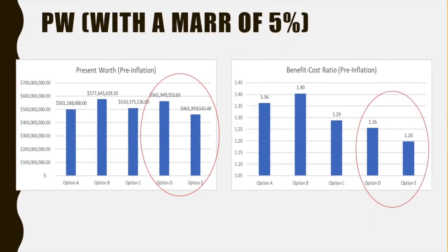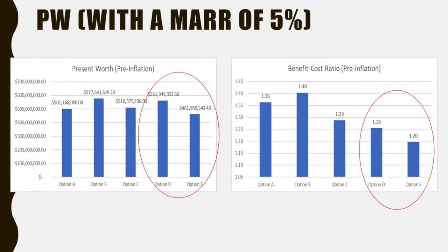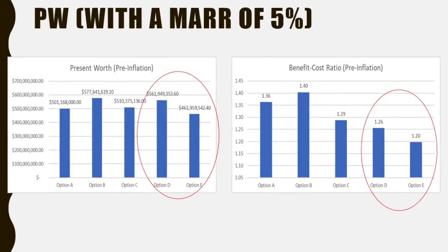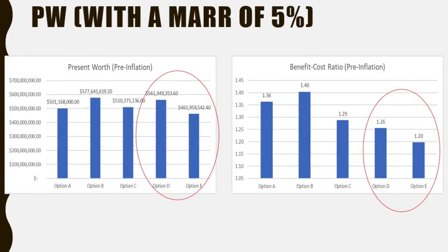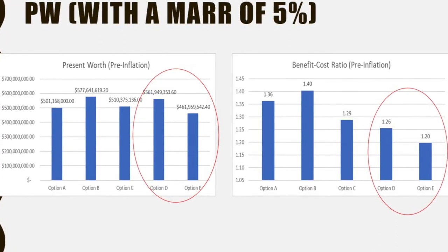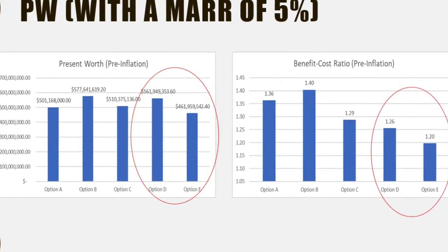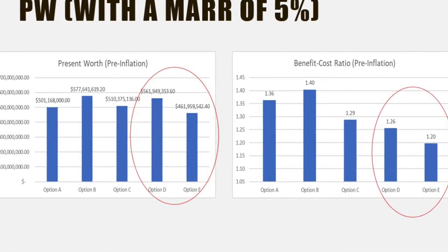We will specifically look at options D and E in the red circles. The graph on the left shows that making the stadium rectangular has a present worth that is about $100 million greater than that of tearing it down, and the graph on the right shows a greater benefit-to-cost ratio. This must be why you chose option D.